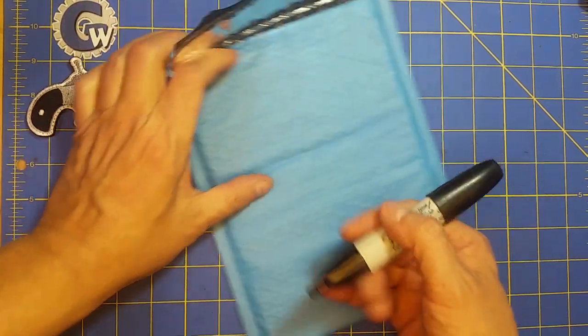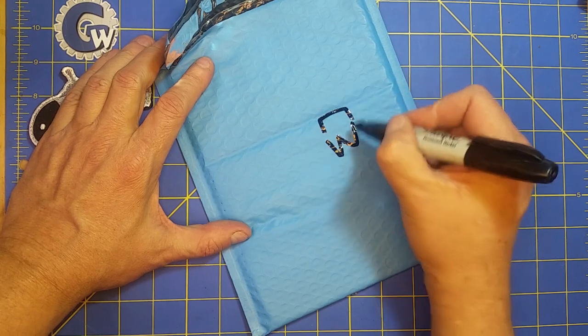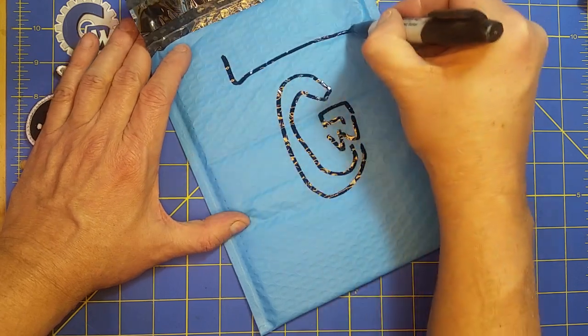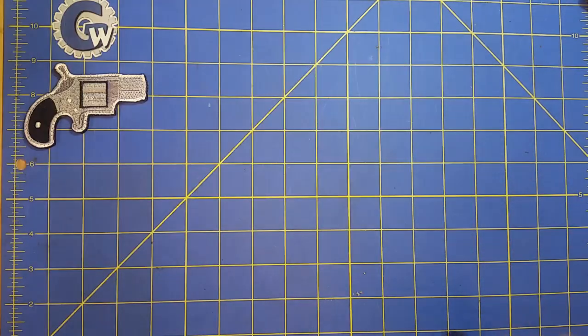Alright, we're getting ready for tomorrow, December 14th, which should be the last day that we can ship and still get you things before Christmas from the Gear Website Store. So we're creating some of these tactical stockings to fill up with good stuff to encourage some sales tomorrow.